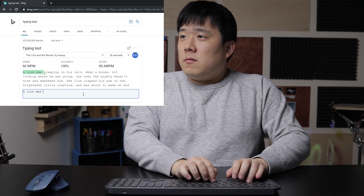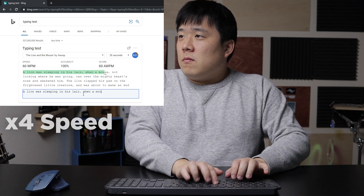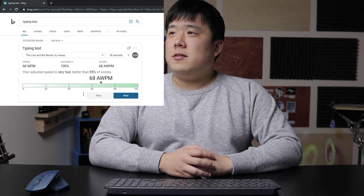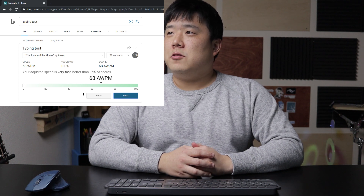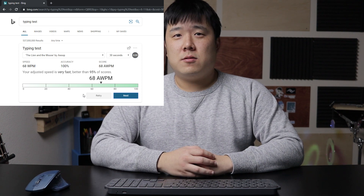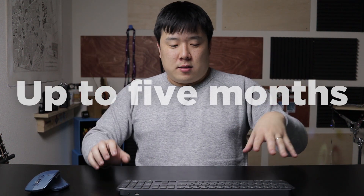Time for the new keyboard — let's see if I can do better. Round two. It says 68 WPM and 100% accuracy. I struggled a little in the beginning, but no difference in speed whatsoever. I'm actually quite excited to write with this keyboard on emails or long typing sessions. I definitely recommend it. Good job, Logitech.